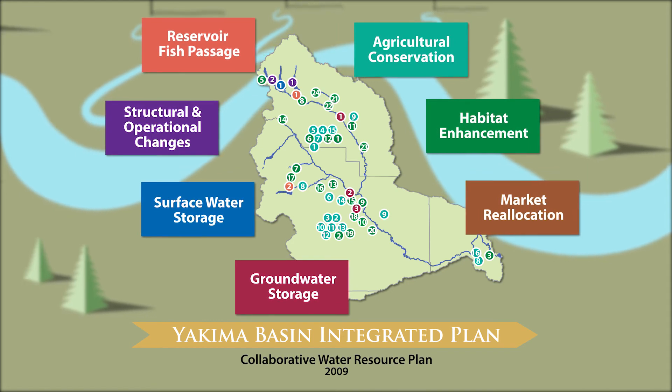The integrated plan, having the seven elements that it does, offers a synergy that would be unlikely without all of the elements working together. We talk about implementing the integrated plan in a balanced package, and that balanced package means projects associated with each element are moving forward together.